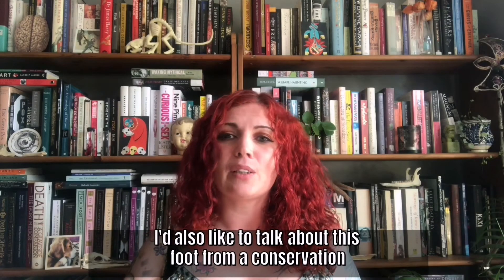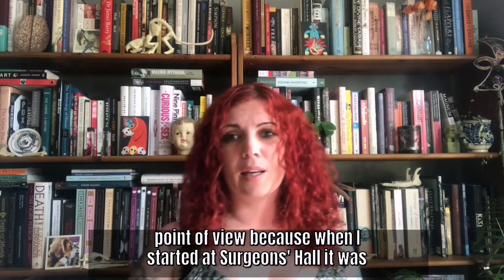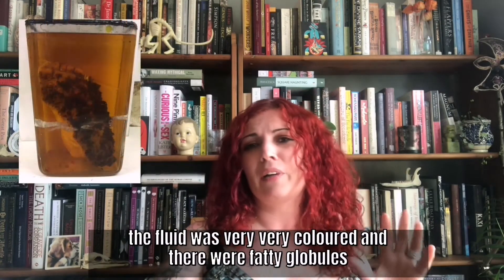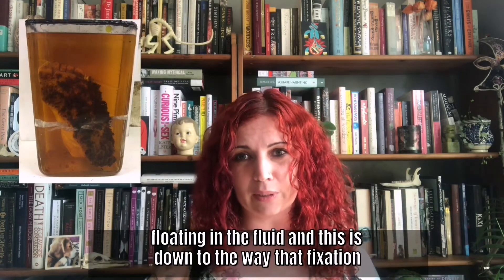But I'd also like to talk about this foot from a conservation point of view. Because when I started at Surgeon's Hall, it was in a bit of a poor state of repair. The mount had slipped, the fluid's very, very coloured, and there are fatty globules floating in the fluid.